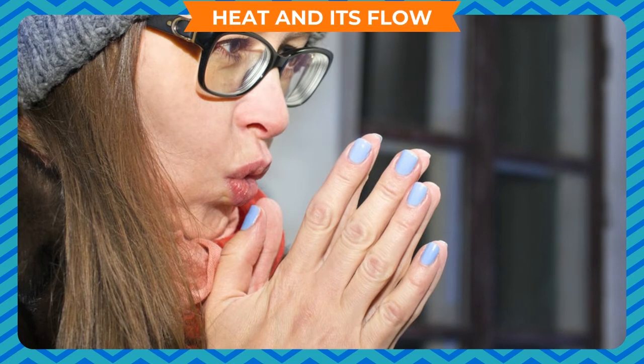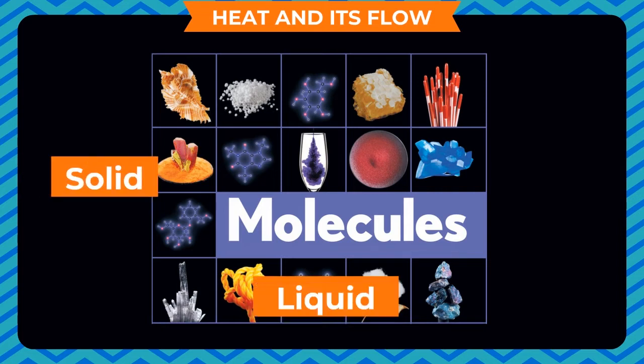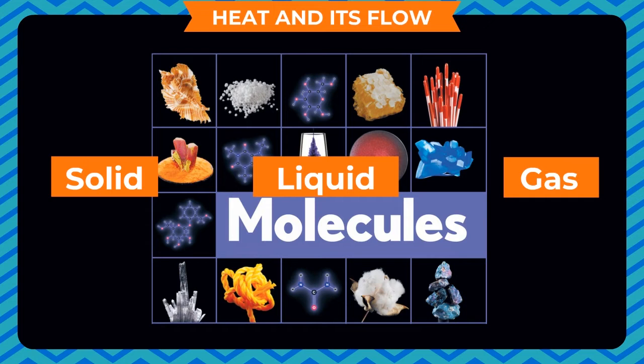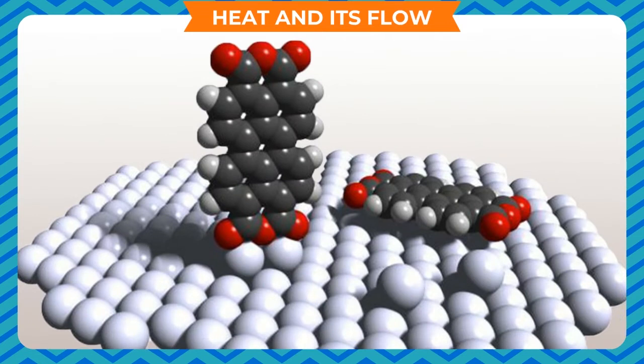Heat gets converted from one form to another. Any kind of material — whether a solid, liquid, or gas — is made up of tiny particles called molecules. When heat is applied, the molecules of the material gain energy and begin to move from their position. In this way, the material begins to get heated. The movement of the molecules also transfers the heat through the material. The system of molecules is different in solids, liquids, and gases.